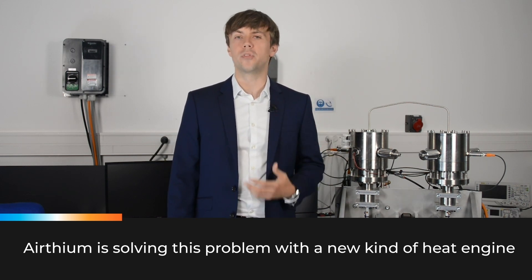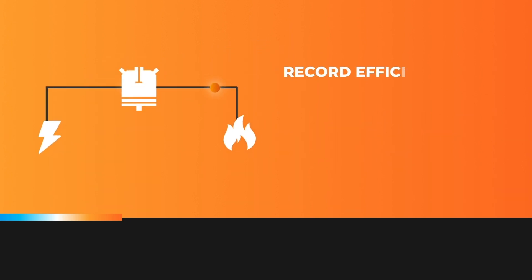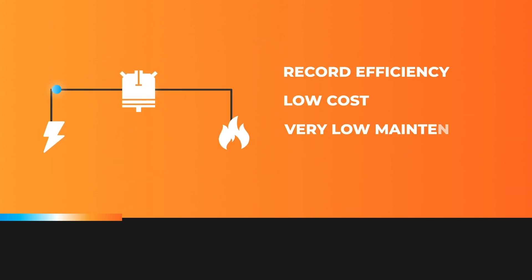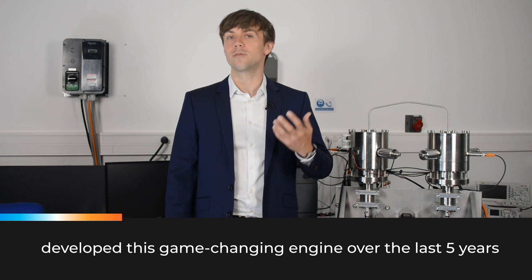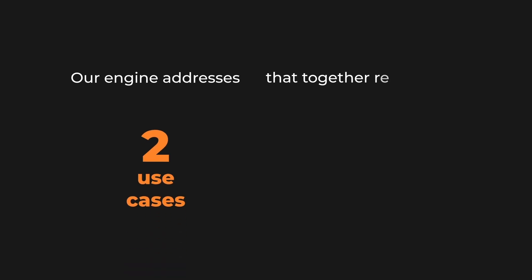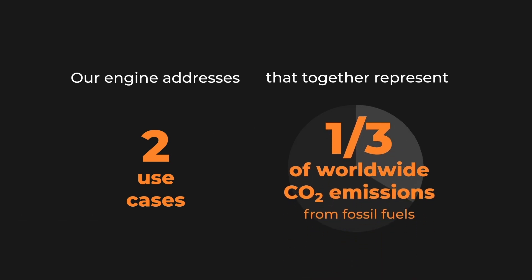Ertheum is solving this problem with a new kind of heat engine. Our engine converts electricity to heat and heat to electricity, with record efficiency, low cost, very low maintenance, and zero carbon emissions. We are a Y-Combinator-backed technology company, and our scientific team led by six PhDs developed this game-changing engine over the last five years.